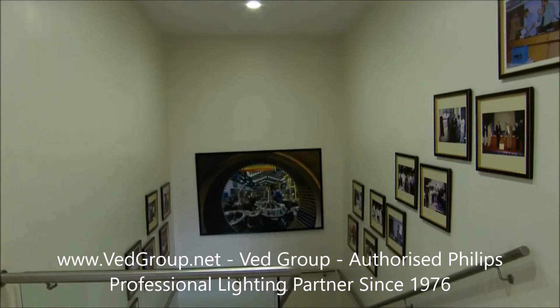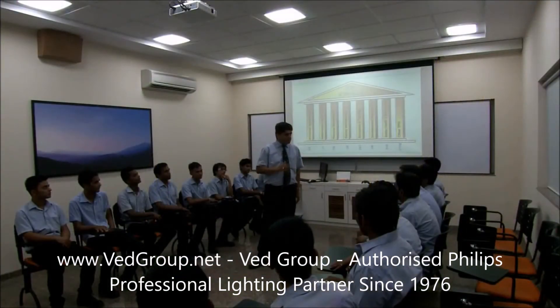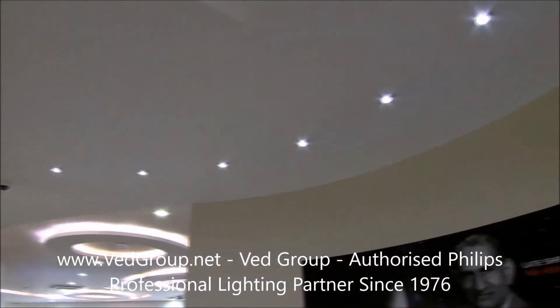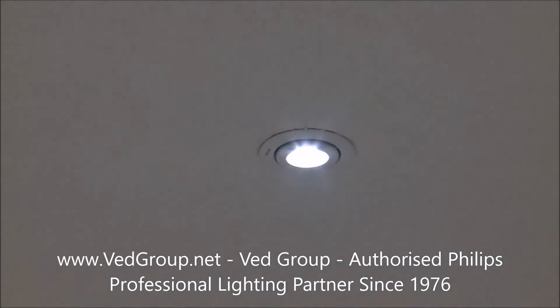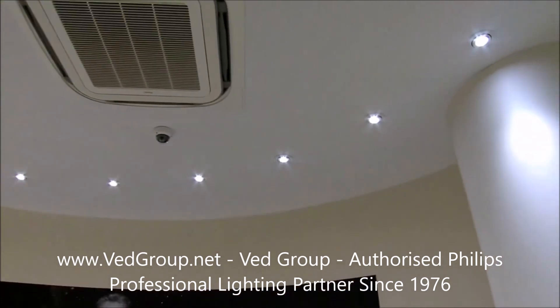In the BMC, we have implemented LED lighting in all offices. Even in our exhibition centers, you will find LED lighting. With the LED lighting, what we want to do is, in our older plant also, we will be slowly replacing the conventional lighting with LED lighting, because we are seeing the benefits of LED lighting in our present plant.